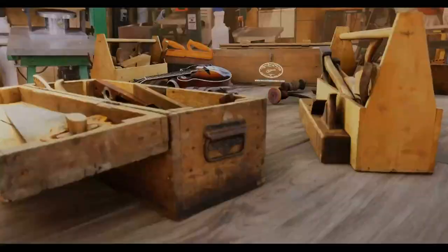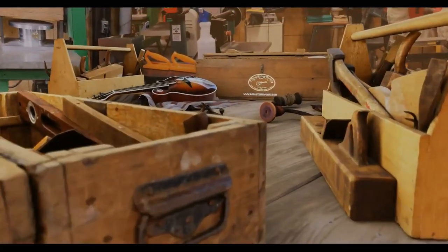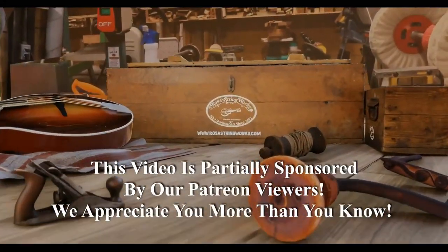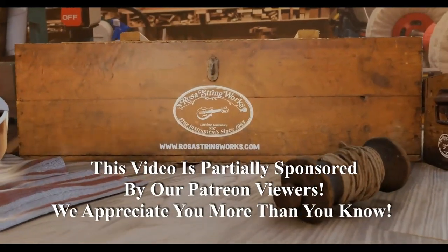My friends, I had a pretty busy day yesterday. I'll tell you all about that and I'll show you a little nature surprise here in just a moment. Hello my friends, Jerry Rosa here in the Rosa Stringworks Workshop. Today is Thursday, December 1st. Tomorrow, Friday, we will have a Shop Talk, so be sure to put your comments in today's video if you'd like me to cover a specific topic.